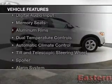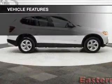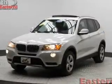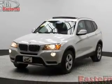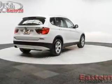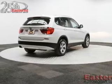The features include Bluetooth connectivity, digital audio input, memory seats, aluminum rims, dual temperature controls, automatic climate control, tilt and telescopic steering wheel, a spoiler, an alarm system, and power seats.